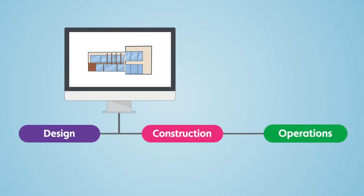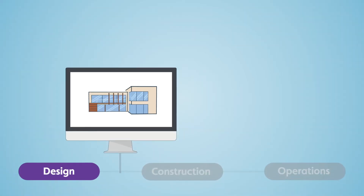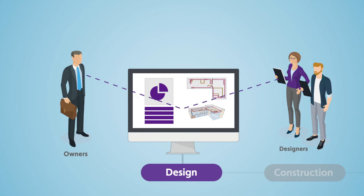The digital twin starts coming alive during the capital phase of your building. During design, you get access to models and data so you can make smarter decisions that lead to better project outcomes.